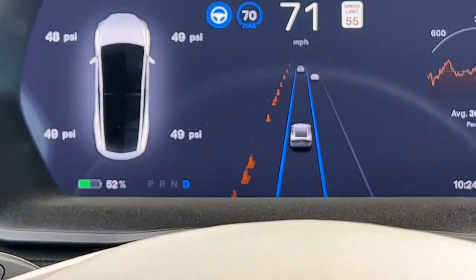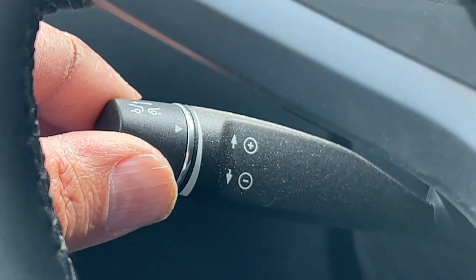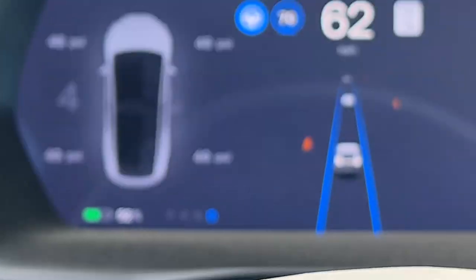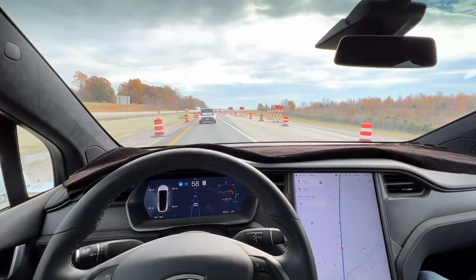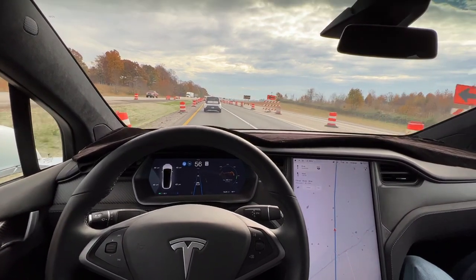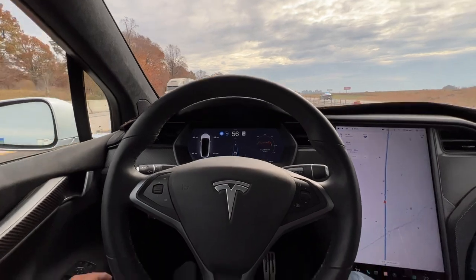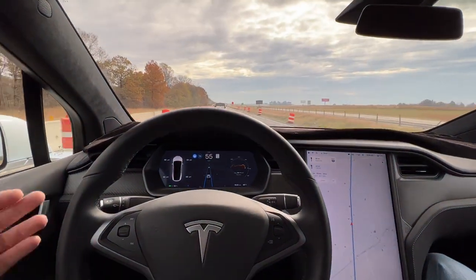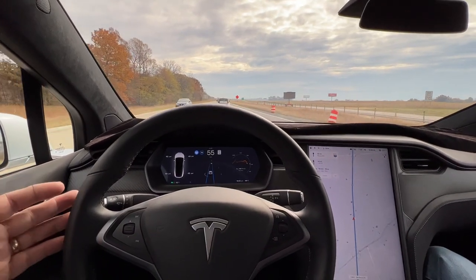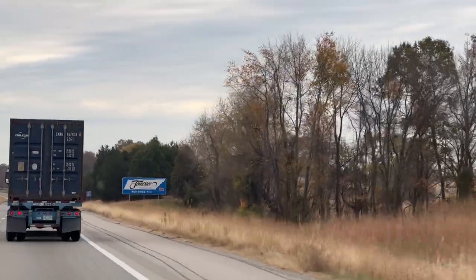One additional feature is the following distance control — that little rotary control here in the Model X. When I rotate it you can adjust following distance. Oh, we're in construction and we're still on autopilot! Again, construction is absolutely no issue for autopilot. And welcome to Tennessee!